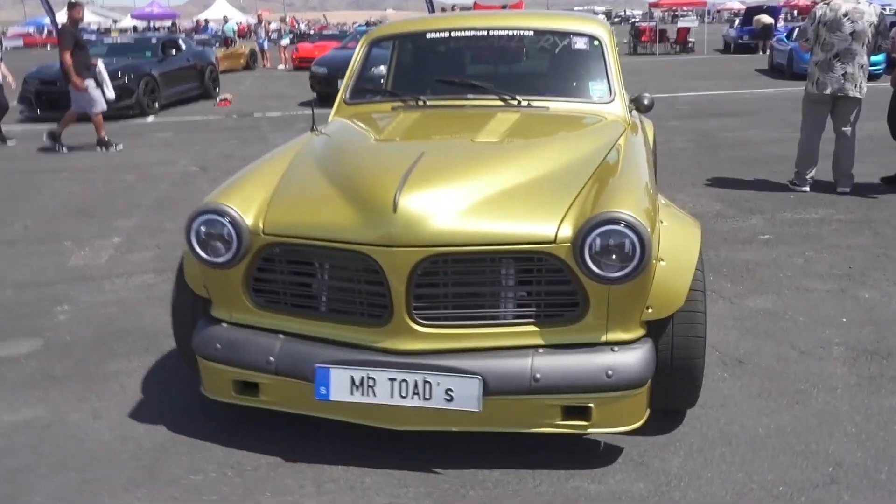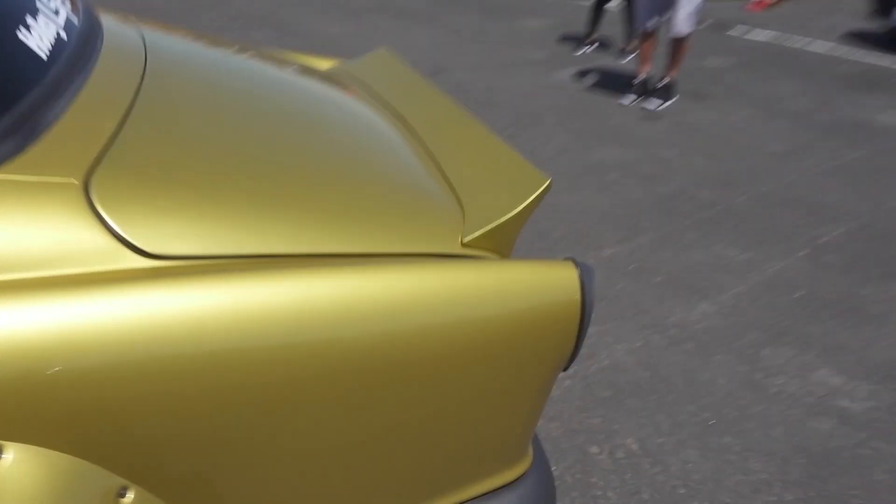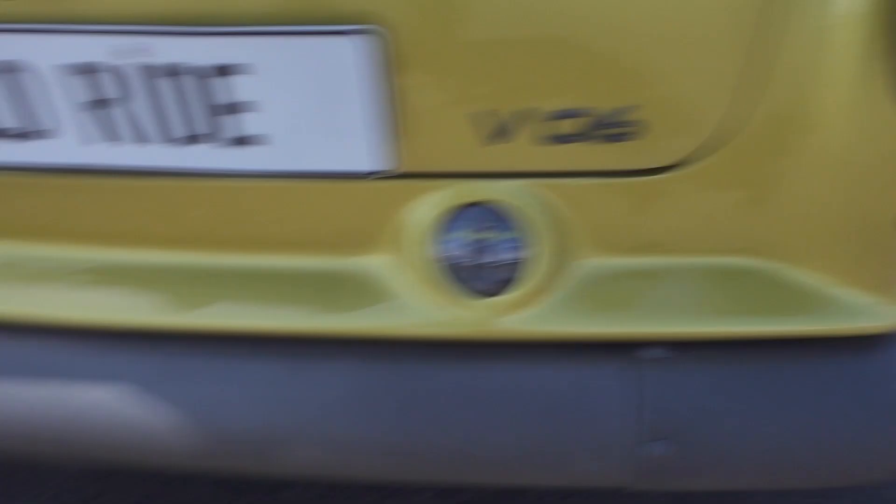Mr. Toad's Wild Ride. Wow, it's a Volvo. The badge is the thing that really got me when I saw this. It's a V06. What the heck?